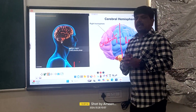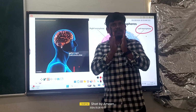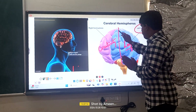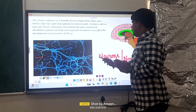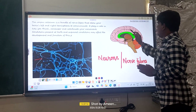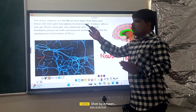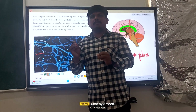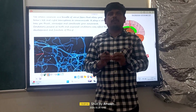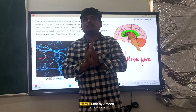I want to tell you that wherever the right hemisphere and left hemisphere meet, that particular meeting point is known as the corpus callosum. The corpus callosum is the junction where the right hemisphere of the brain and the left hemisphere of the brain coincide — that means they meet at this point.